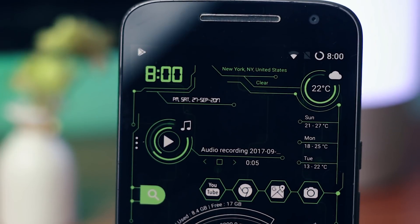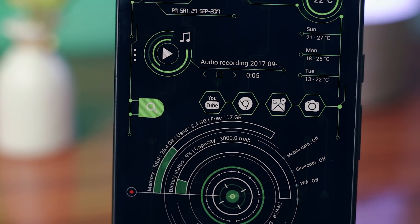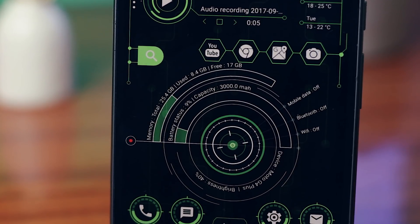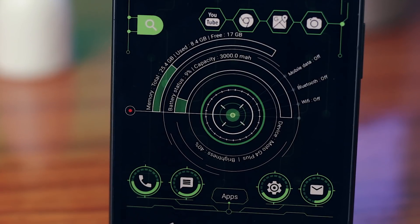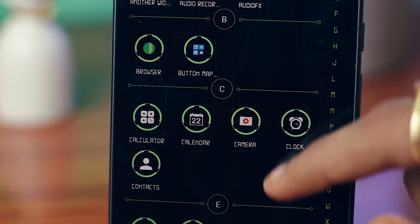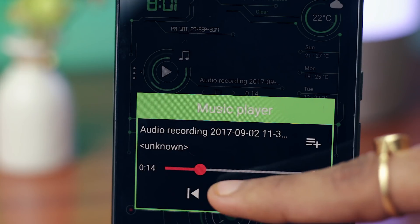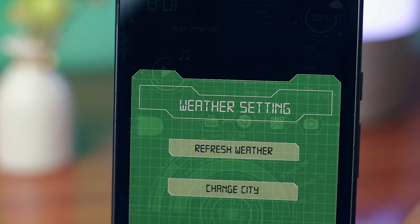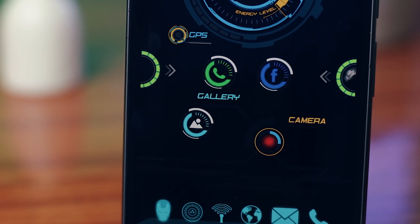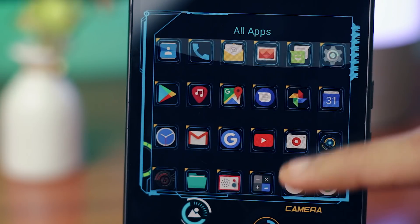The next app on the list is High Tech Launcher. I like this launcher first because it looks quite cool, and second because it has all the information on just one screen — you can access the time, weather, music player, all applications, and even specifics like mobile data, brightness, and Bluetooth. If you swipe to the right, you'll have the app drawer shown in a cool fashion. There is also a similar launcher called Jarvis Launcher, which is also quite cool with some nice sound effects, but I kind of prefer the look of High Tech Launcher. So if you want a new look on your phone, you can install these launchers.